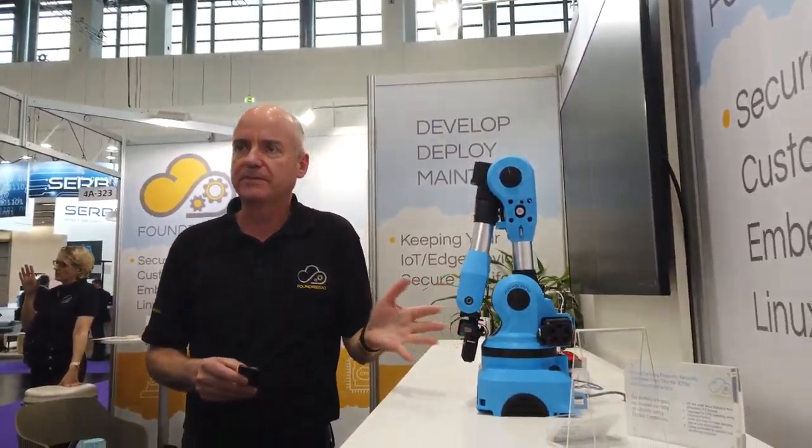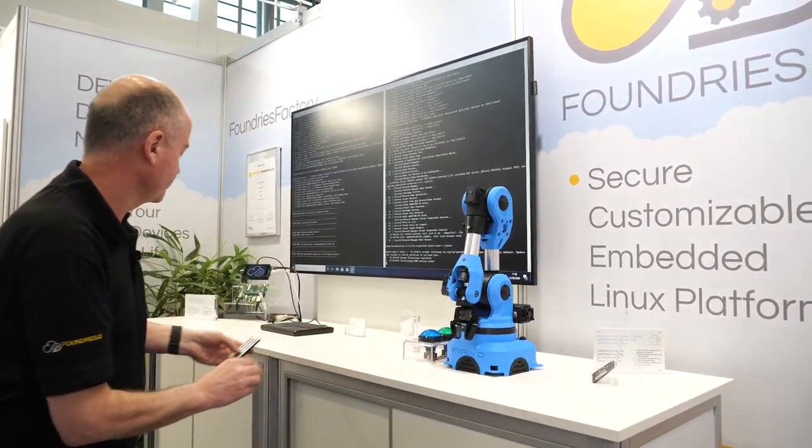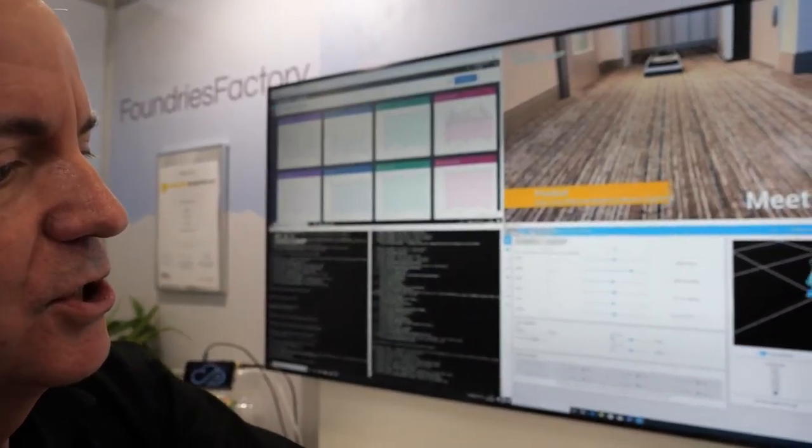The next demonstration is of an industrial robot for educational use. It's based on the Raspberry Pi 3 and is running Ubuntu and ROS — Robot Operating System. What we've done is containerized that so rather than having to update with an SD card, you can actually update it over the air. We've put the entire operating system into a container and we also have another container showing the processor and memory usage of this device.